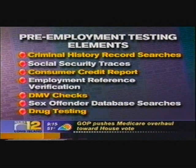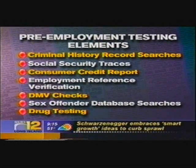DMV checks cover driving records, especially if employees are using a company vehicle or a company-subsidized vehicle. You're looking at whether they've had their license suspended, revoked, speeding tickets, DWI, or DUI.